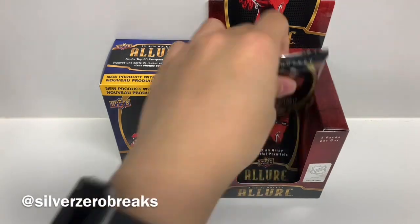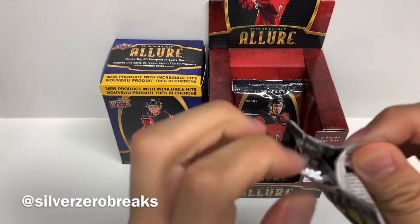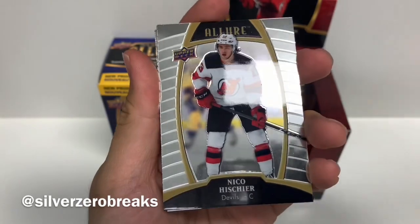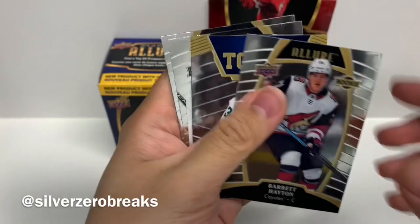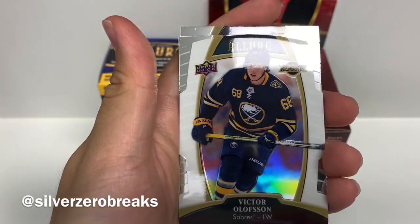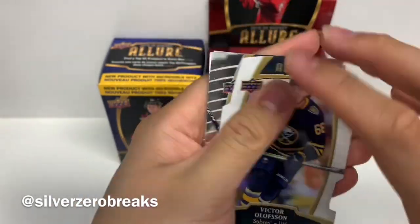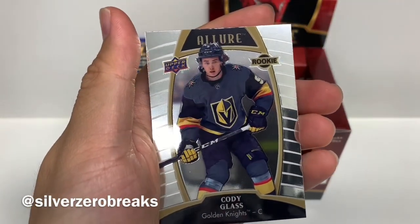So we got our two hits. Small chance there might be another jersey hopefully. The really hard ones to pull are the Allure Quartz autographs — I've seen a few of those online already. We got Nico Hischier, Barrett Hayton, a Top 50 of Joel L'Esperance, a white rainbow parallel of Victor Olofsson — very nice rookie there — Sergei Bobrovsky and Cody Glass.